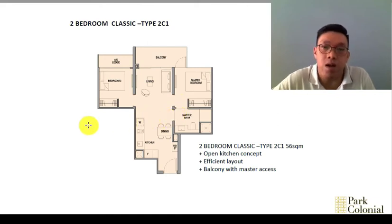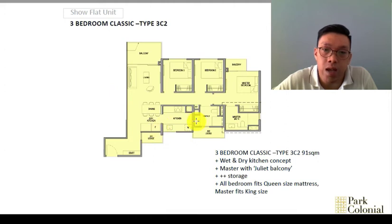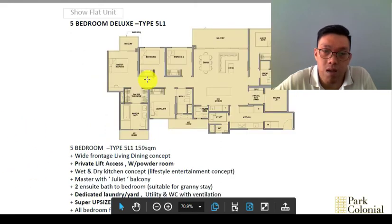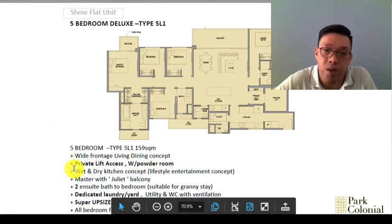There's only one bathroom attached to the master but also accessible from the living hall — it's quite common nowadays to have just one bathroom for a two-bedroom unit. For the three-bedroom, all rooms can fit a queen-size mattress, the master has its own balcony with wet and dry kitchen. For the five-bedroom, there's private lift access with a powder room and a dedicated laundry yard.